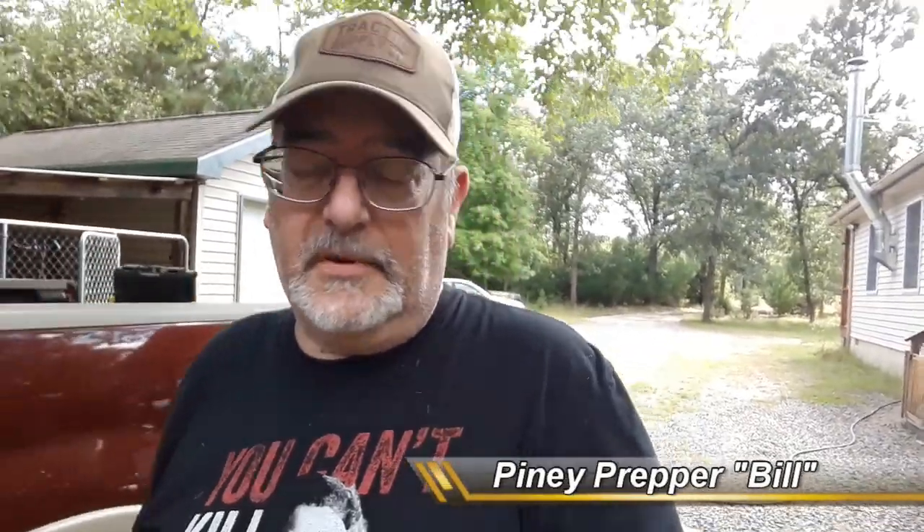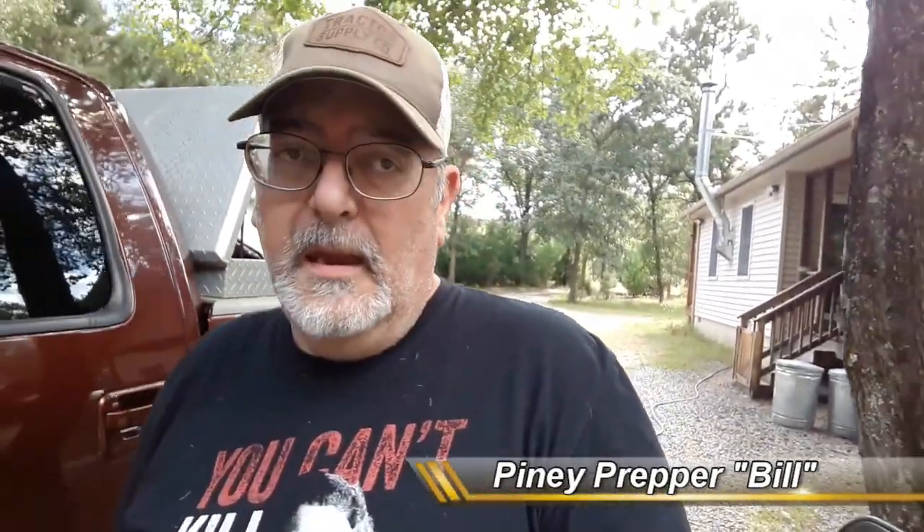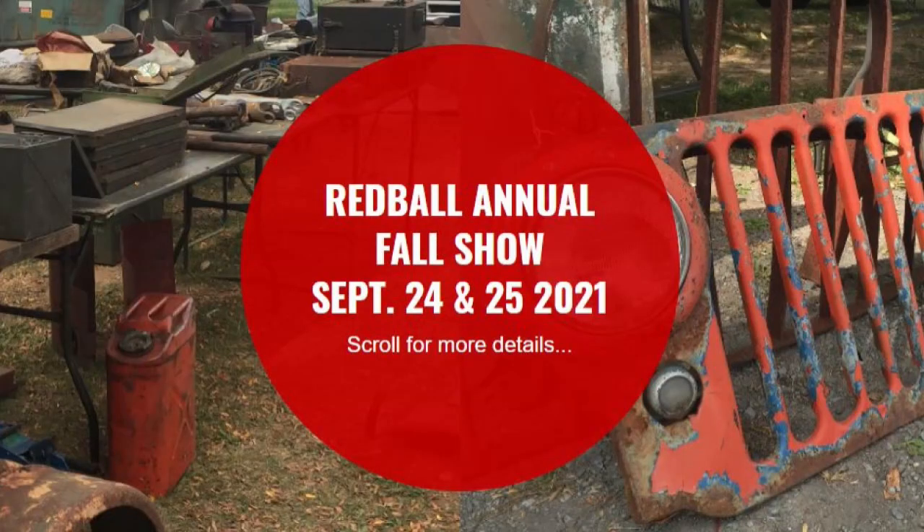This is the Piney Prepper Bill. Today is Tuesday — I forget the date, September something — and tomorrow I'm leaving to go to Gilbert, Pennsylvania for the military swap meet vehicle show.